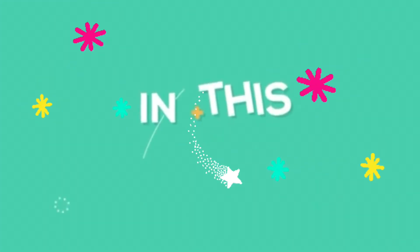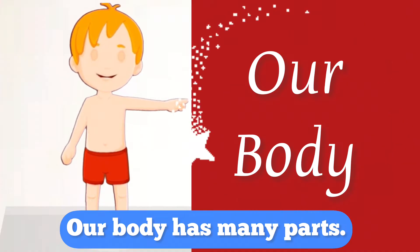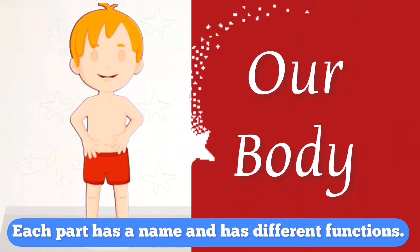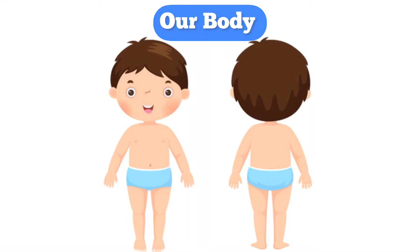Hello children, in this video we will learn about the human body. Our body has many parts and it is like a living machine. Each part has a name and has different functions. Now let's look at some of our body parts.